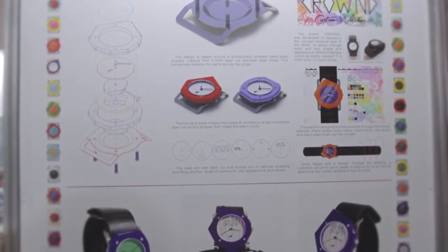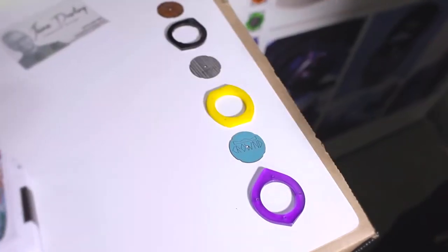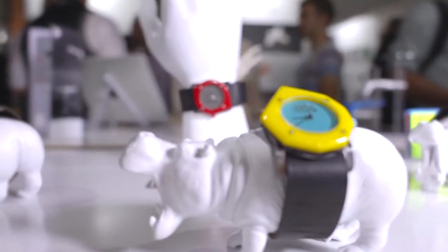My project is about a customizable watch — choose a shape and a color of the top plate, and a design and color for the dial itself.